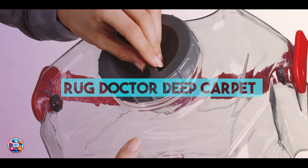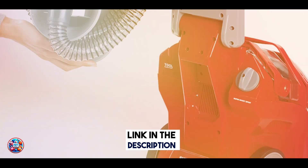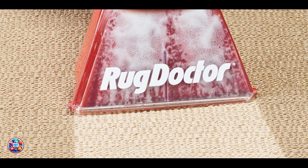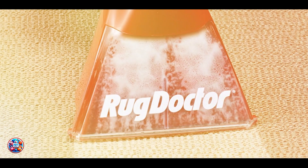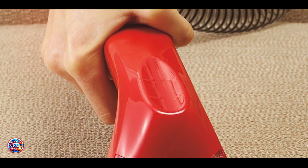Coming in at number 3 is the Rug Doctor Deep Carpet Cleaner. The Rug Doctor Deep Carpet Cleaner is known for its professional-grade cleaning power and effectiveness in removing tough pet stains and odors from carpets. Key features: This carpet cleaner utilizes dual cross-action brushes that scrub deep into carpet fibers to remove dirt and allergens.